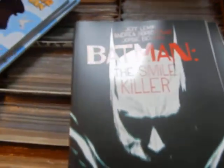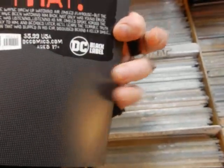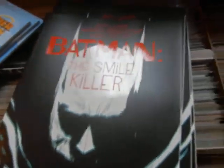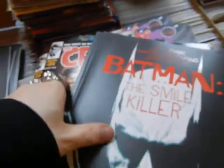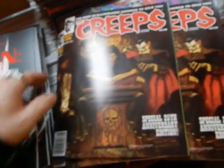We've got Batman: The Smile Killer — it'd be real nice if they told you what issue it was. Looking on the indicia — issue one, see it's not that hard. Let's look on the inside to find out what issue number it is, and see if there's a cover B.